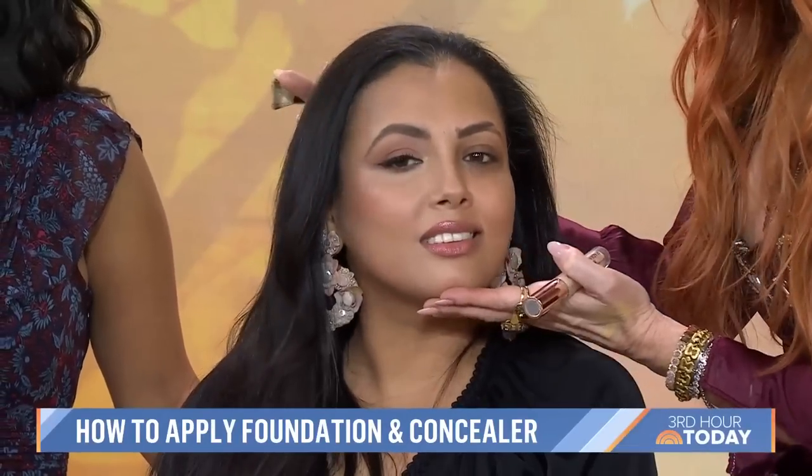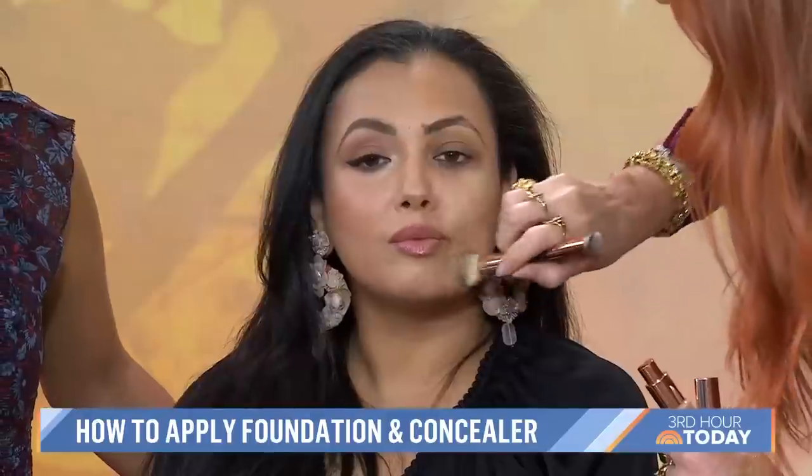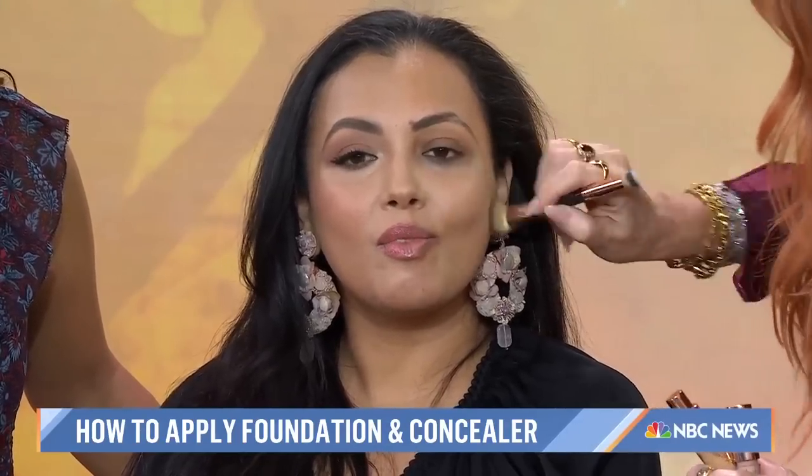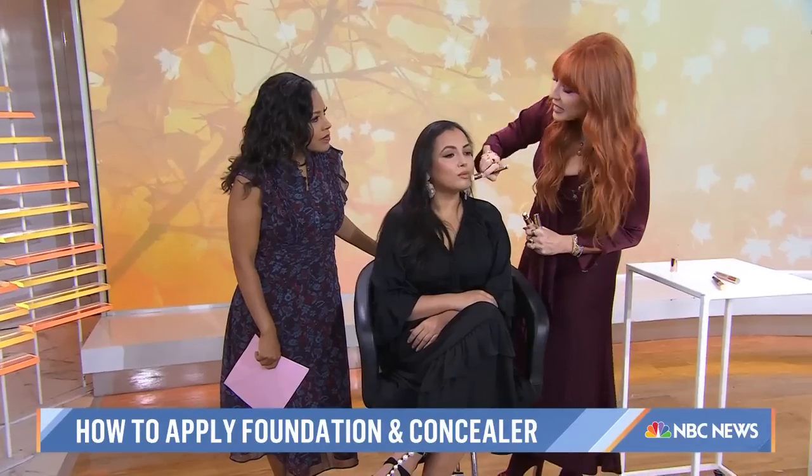You can see half the face done and half not done — look at the concealer, you can see exactly. We're going to put on a bit of Beautiful Skin Radiant Foundation. A little bit of the right foundation with a skincare hybrid will look like you're not wearing foundation at all. This is a medium coverage foundation, but it has a hybrid of skincare actives in it, so it improves the look of your skin every time you wear it.